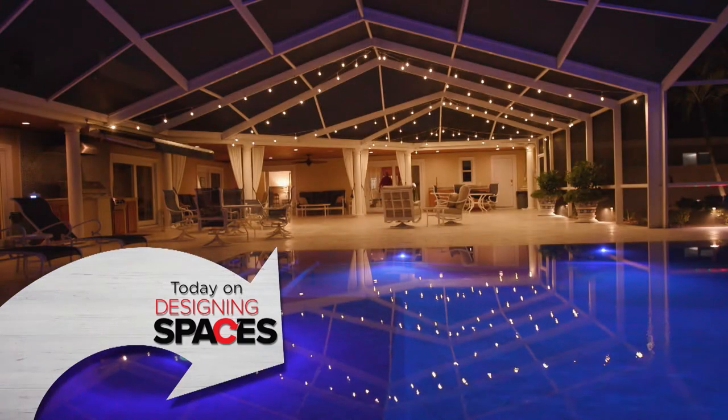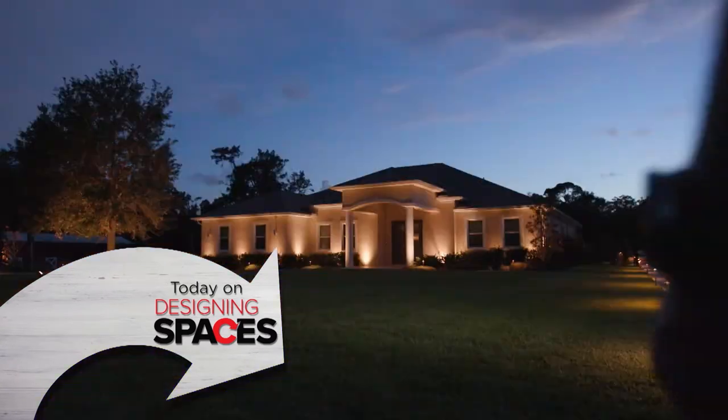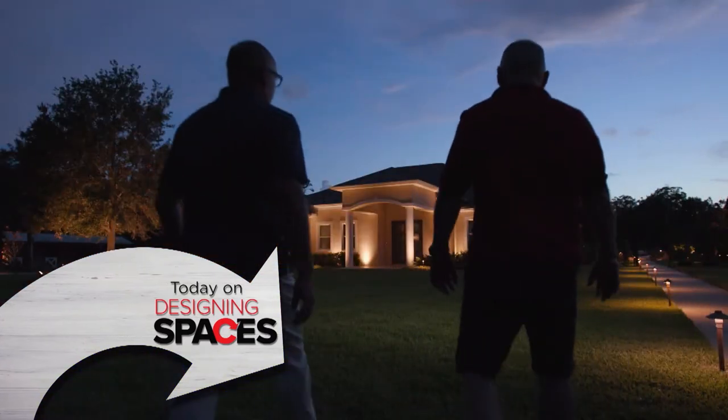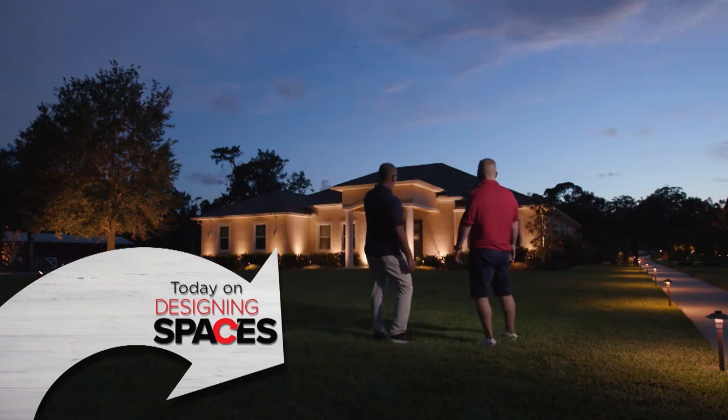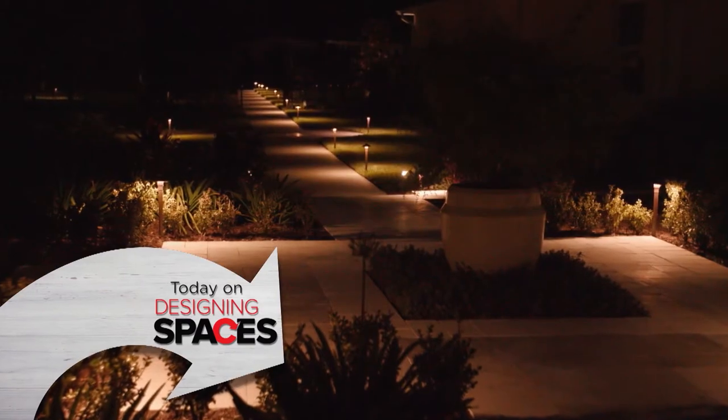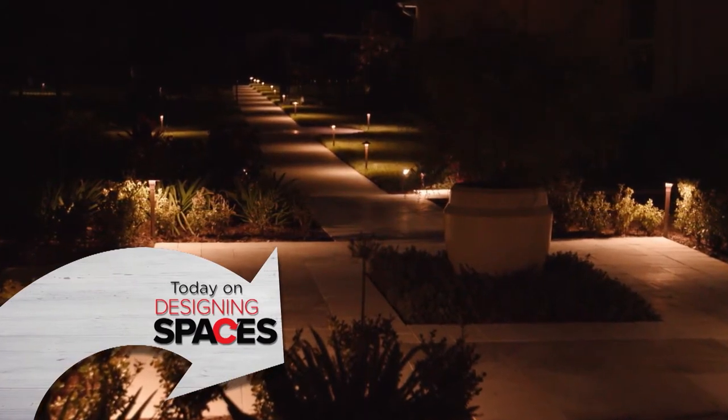Marquee Property Services is a luxury boutique brokerage firm that can help you do just that and more. Stay tuned for ideas on how you can make your home more appealing to buyers and what to look for when you're the one house hunting. Keeping the area around your home well-lit gives it curb appeal and keeps your family safe. We are Designing Spaces.